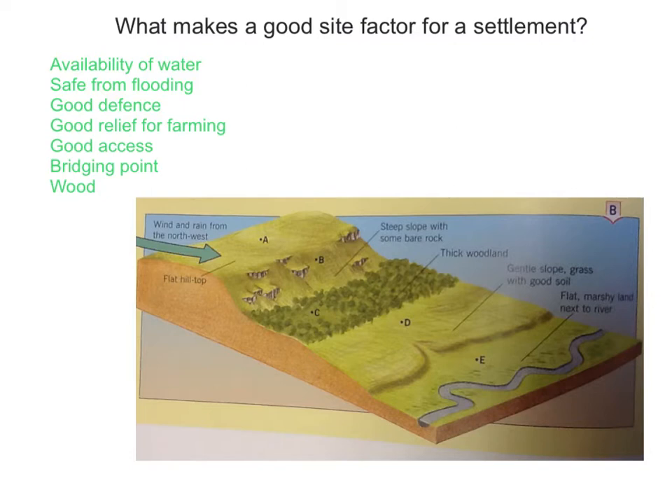You also need to have good relief for farming, and relief is best when it's flat or undulating rather than on steep slopes. You also need to have good access for trade, and sometimes you need a bridging point — somewhere within the river where you can easily make a bridge across from one bank to the other for trade and communications.